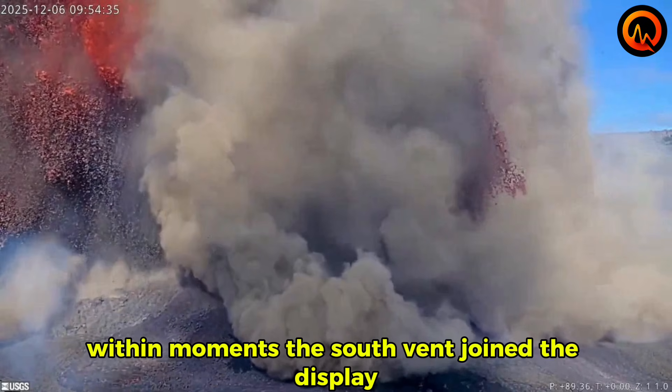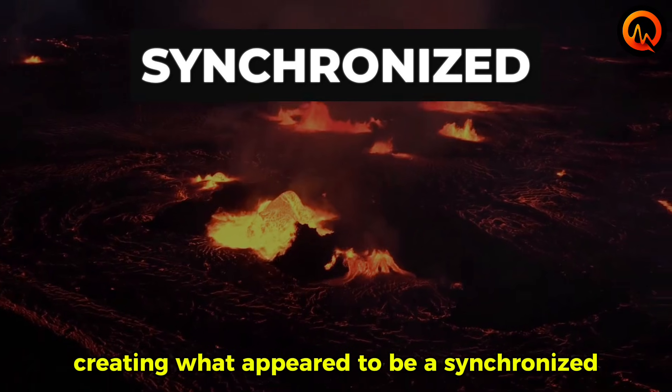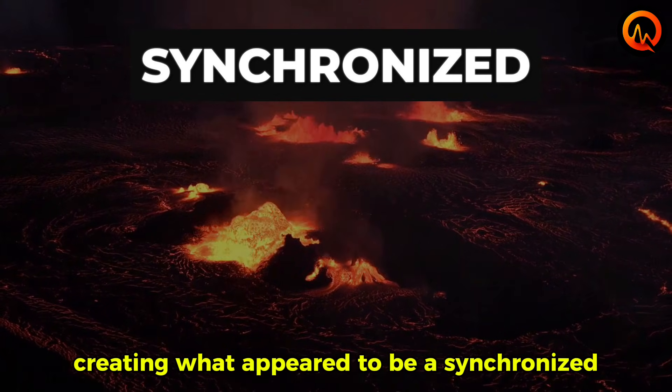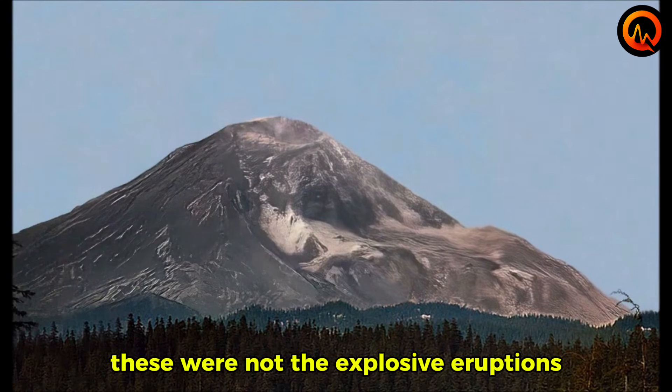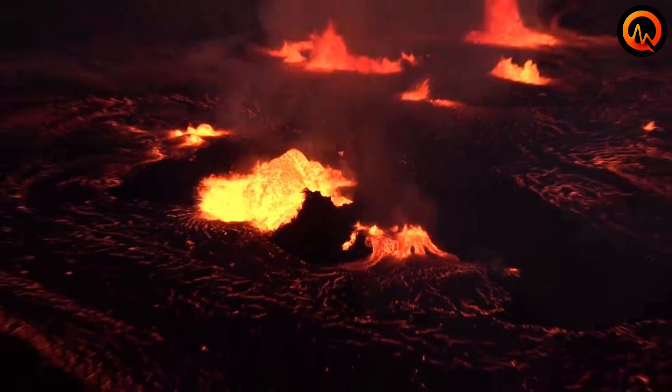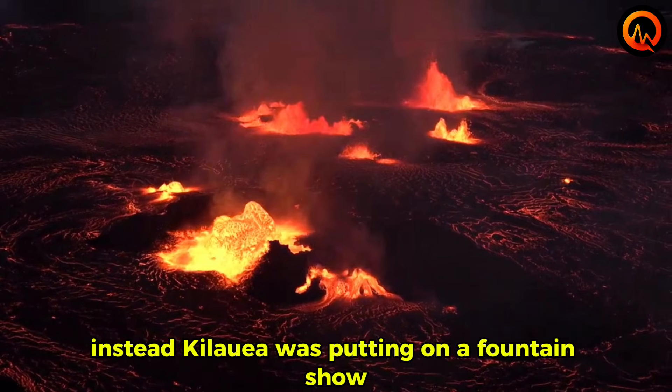Within moments, the south vent joined the display, creating what appeared to be a synchronized volcanic performance. These were not the explosive eruptions you might expect from other volcanoes. Instead, Kilauea was putting on a fountain show.